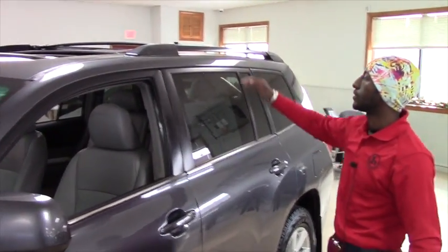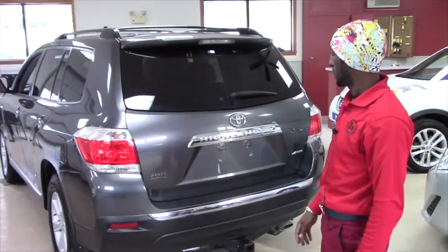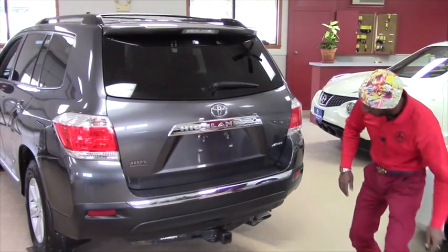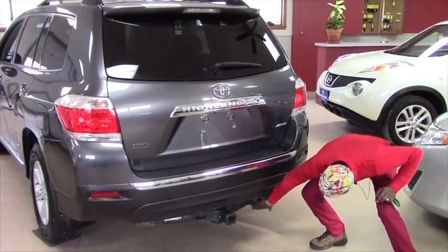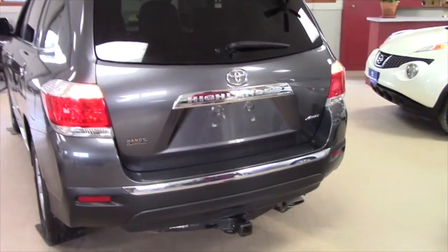It's great. Here on top we have a moonroof, and we also have a rack roof. Right here we have a towing package. We also have a very good strong guard to protect the exhaust.